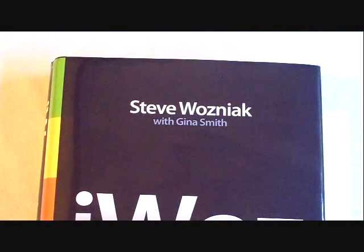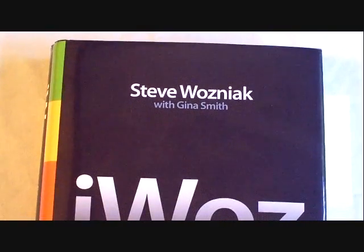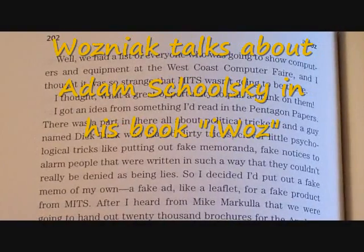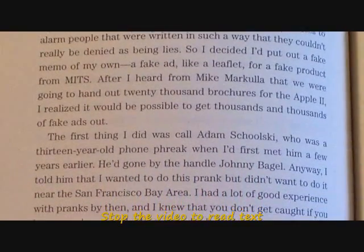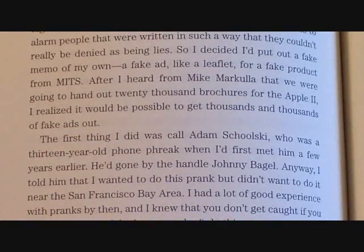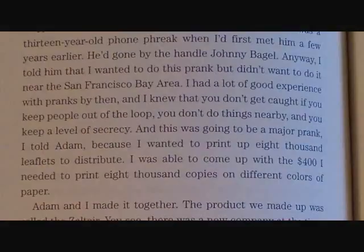If you're interested in the design of the Apple I, the early beginnings of Apple, and also the Apple II as designed by Steve Wozniak, this is a must-read called iWoz. He's talking about the spoof he's building with his Altair fake literature, and here he talks about calling Adam Skulski to come help him with it, and the two of them write and print up about 8,000 of them.